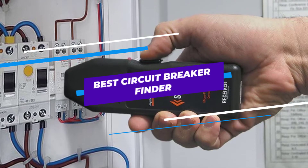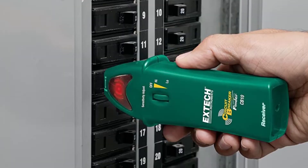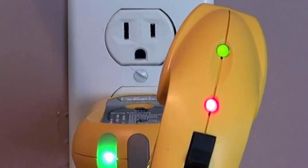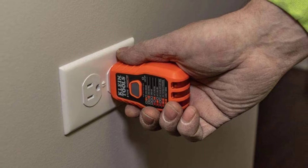Are you looking for the best circuit breaker finder? In this video, we will break down the top 6 circuit breaker finders on the market. We have included links in the description for each product mentioned, so make sure you check those out to see which one is in your budget range.